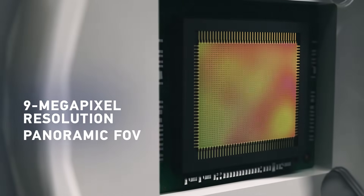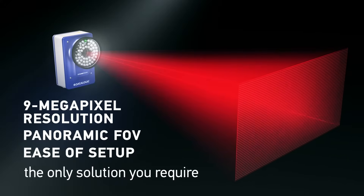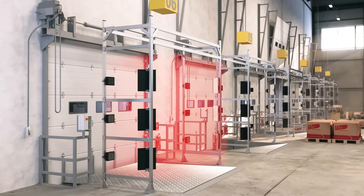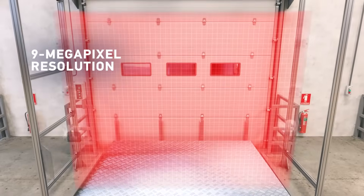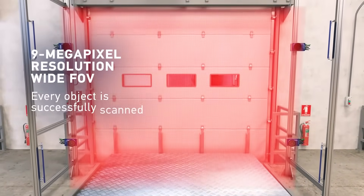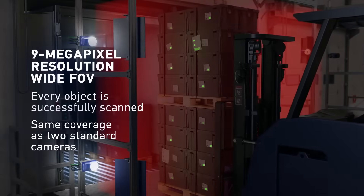panoramic field of view and ease of setup make it the only solution you require. Why wait for a successful read on pallets? The SMP sensor and wide field of view ensure every object is successfully scanned, providing the same coverage as two standard cameras.